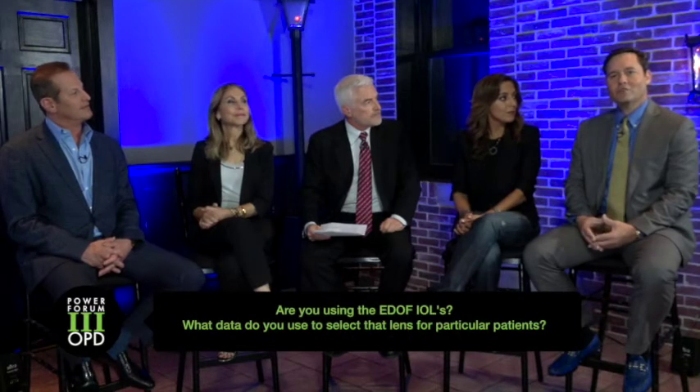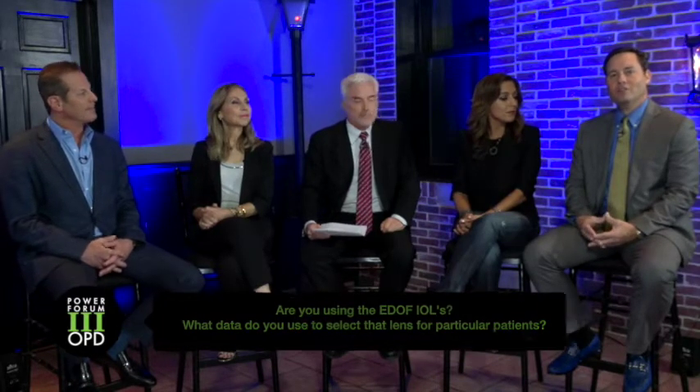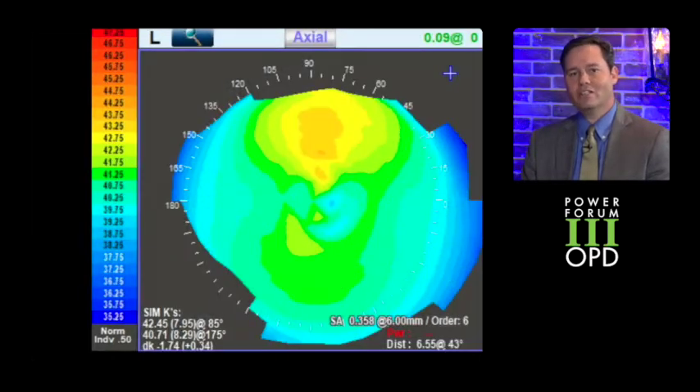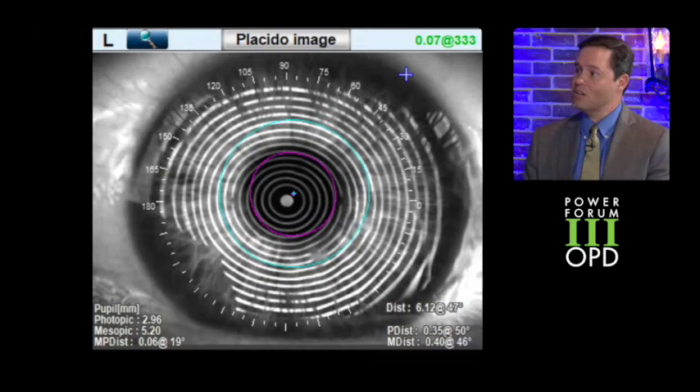I was originally in the FDA trials with the Symphony and implanted quite a few. And even though it's a more forgiving technology, we have to remember that it's reverse engineering the cornea. So it's more forgiving if you have regular astigmatism, but irregular astigmatism it's not going to do better with. If you have a little bit of macular pathology it's a little more forgiving. But if you have any type of corneal edema, which will show up on your placido maps, these are the patients that are going to surprise you.